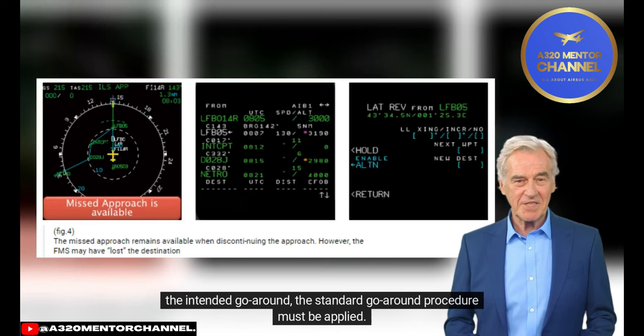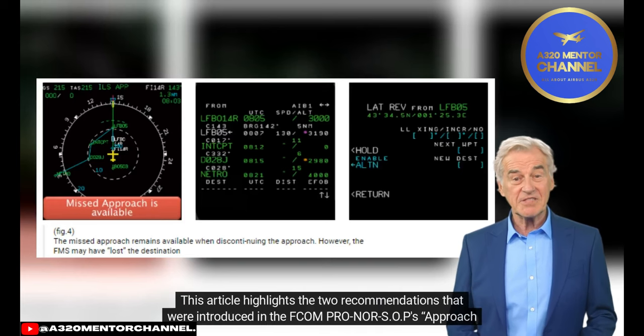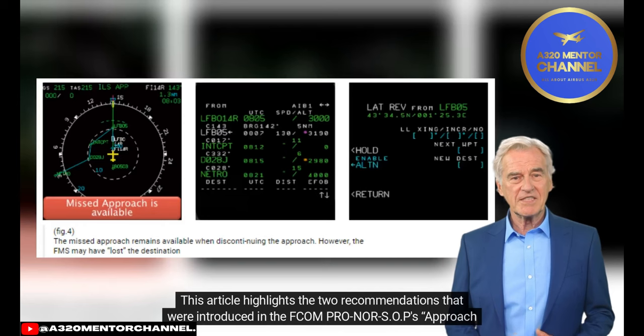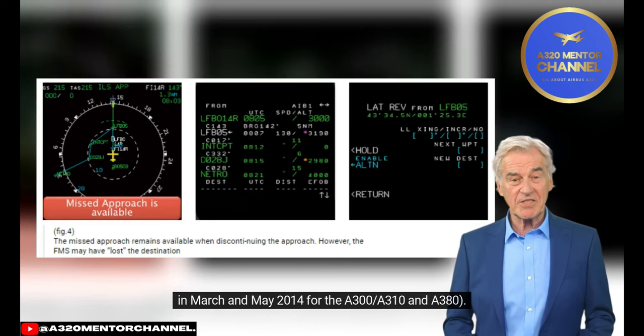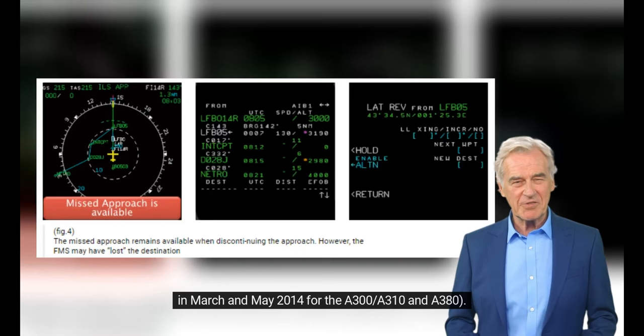This article highlights the two recommendations introduced in the FCOM PRO-NOR SOPs Approach General and in the FCTM Normal Operations NOR-180 Approach at the end of 2013, with updates respectively in March and May 2014 for the A300, A310, and A380.